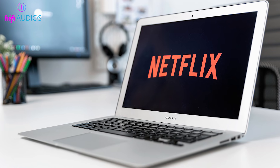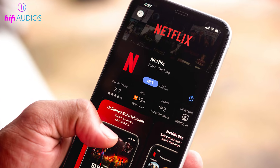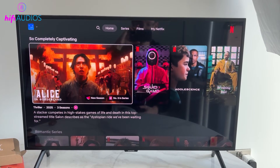Next, test Netflix on another device like a phone or computer using the same account to see if Netflix is working there. Finally, open Netflix on your TV, sign out completely, then sign back in and try again.